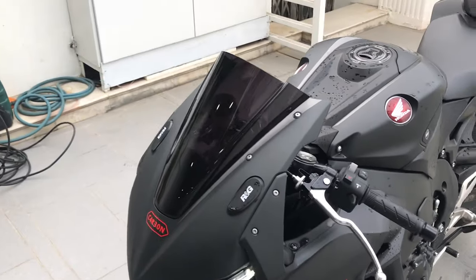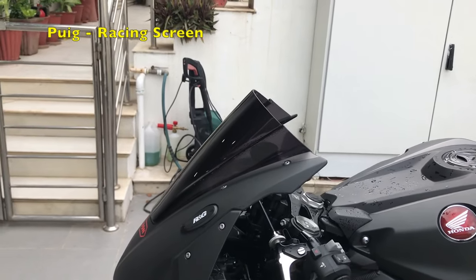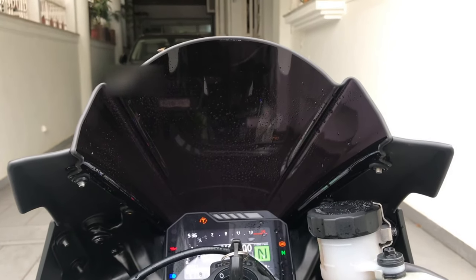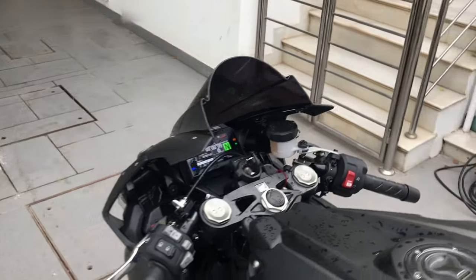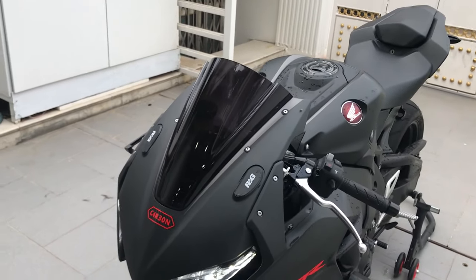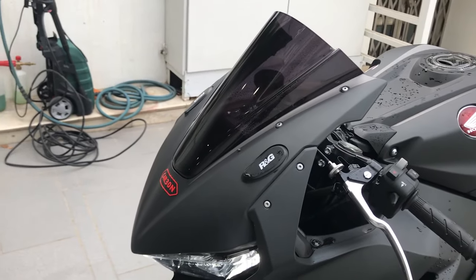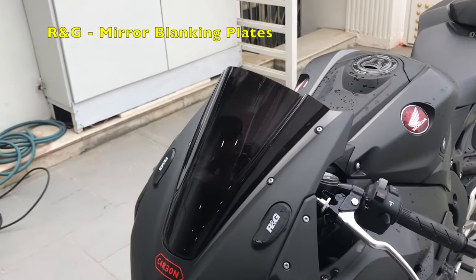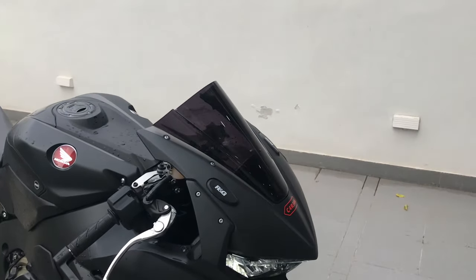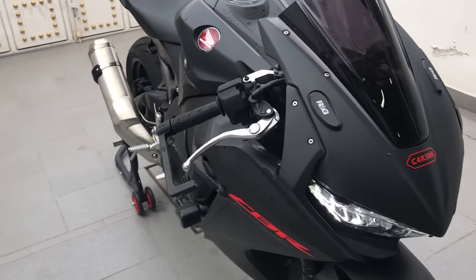Starting from the front of the motorcycle — the first mod is replacing the OEM windscreen with the Pouge Racing windscreen in dark smoke color. It's translucent, not opaque, though it looks opaque from a distance. It complements the matte black color and looks way better than the OEM screen. It's also a bit higher than the OEM screen for better aerodynamics, and the material is vision-corrected, so there's little to no blur or distortion when you look through it. I also removed the OEM mirrors and put on RNG mirror blanks, as the stock mirrors didn't spread wide enough and I mostly saw my elbows instead of traffic behind me.